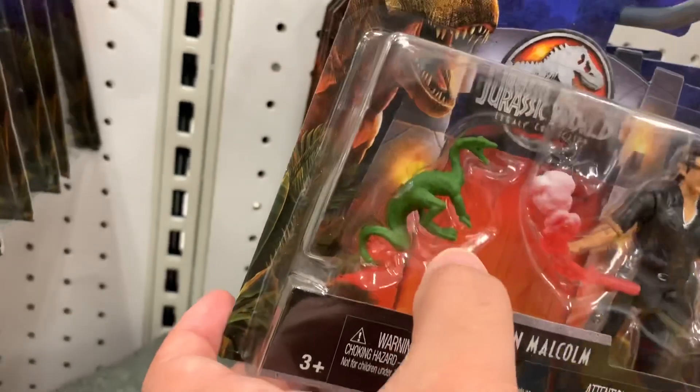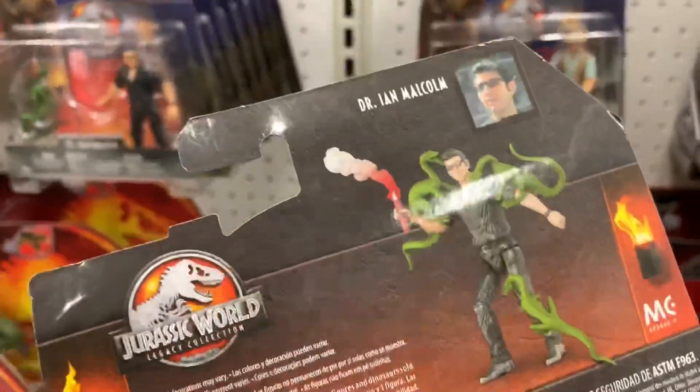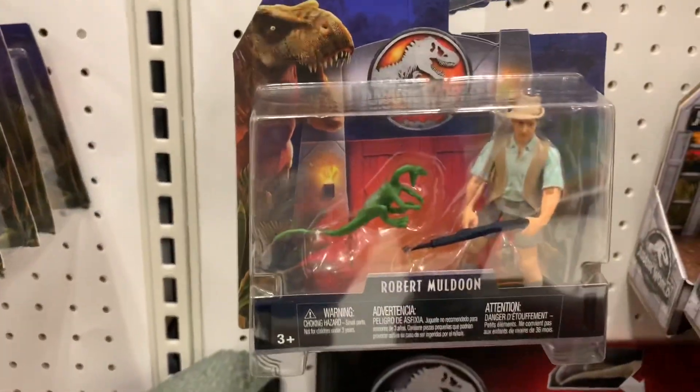And then they have Dr. Ian Malcolm with — what kind of dinosaur is that one? It's like a little weird one. Anyone know, let me know in the comments. Oh, there's a bunch of these — they are not velociraptors, their necks are too long. Robert Muldoon has one too.